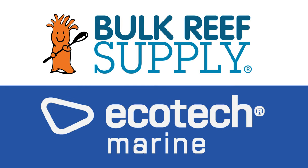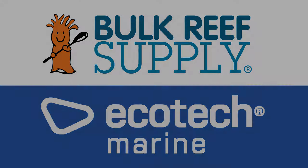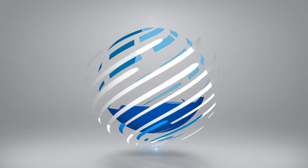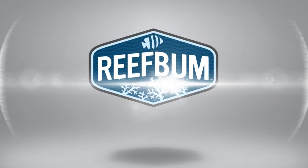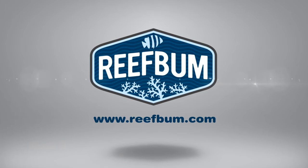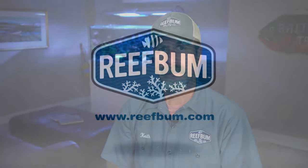Reef Bum is sponsored by Bulk Reef Supply and Ecotech Marine. Hey everybody and welcome back to another video.